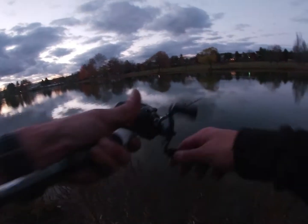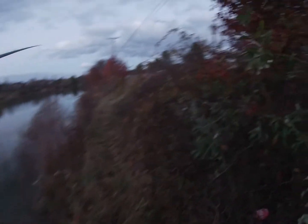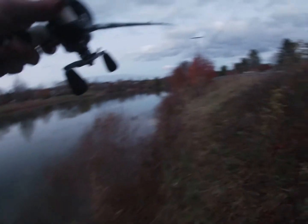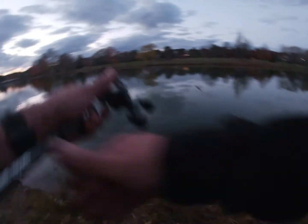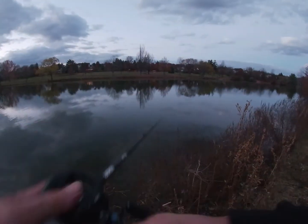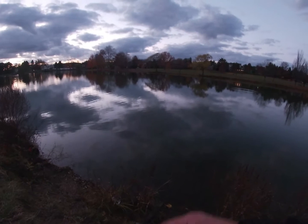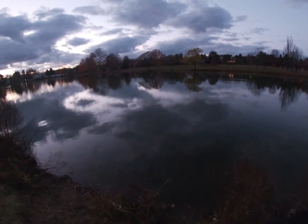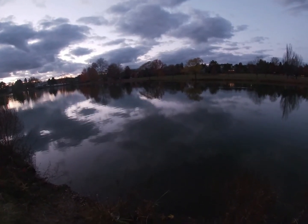I'm also looking for a new camera. I like the GoPro but I'm just looking for a different one to use. The one I have currently - I think this is the one with the internal battery - I just don't care for it. So if you have any ideas on which GoPro to use, let me know. I don't need the top-of-the-line one, something in between.